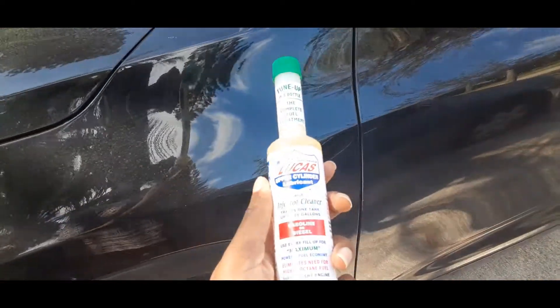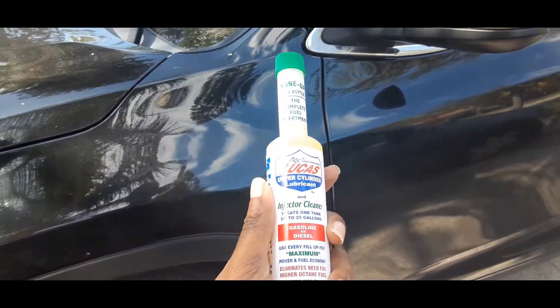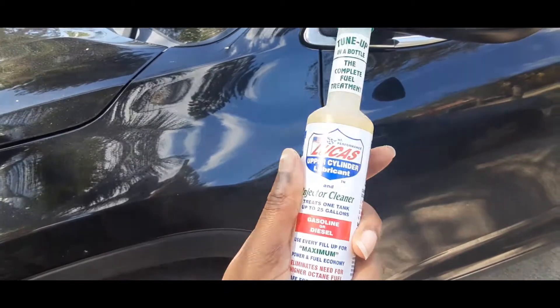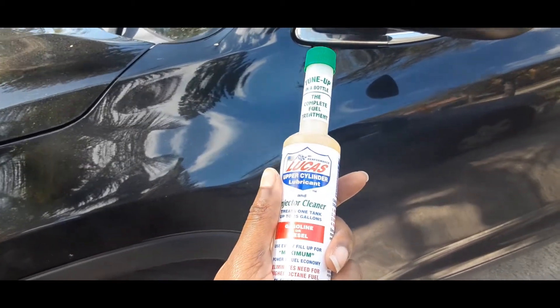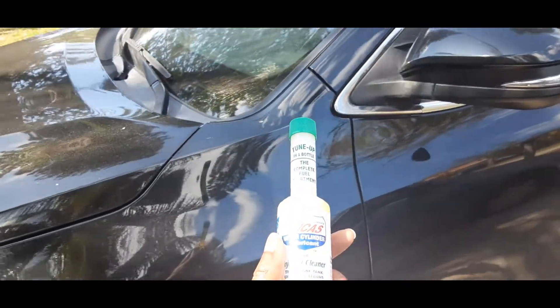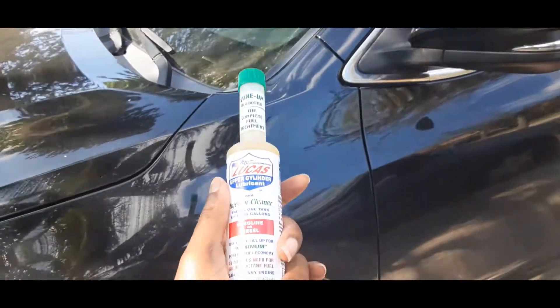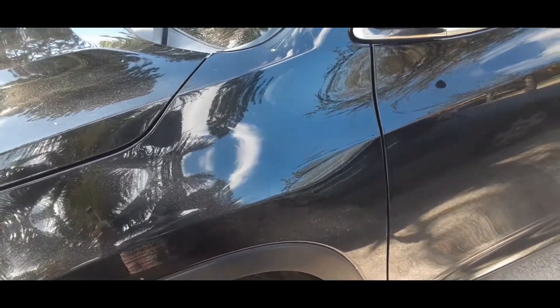All I needed was a fuel injector cleaner — this one — and it only cost me four dollars and twenty-seven cents. What he told me is that when you buy this, you have to use it when your tank is three-quarters full or completely full, and then you have to be driving for a long time so it can clean the system.